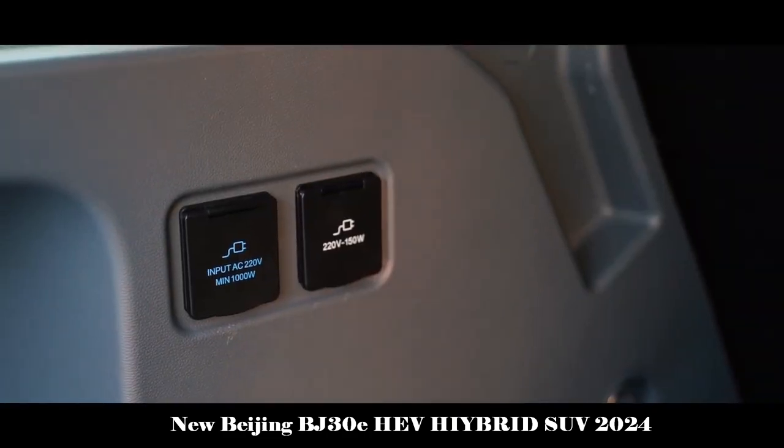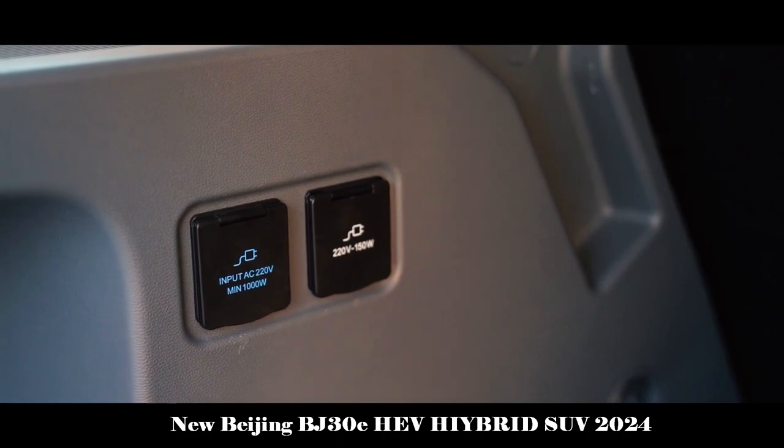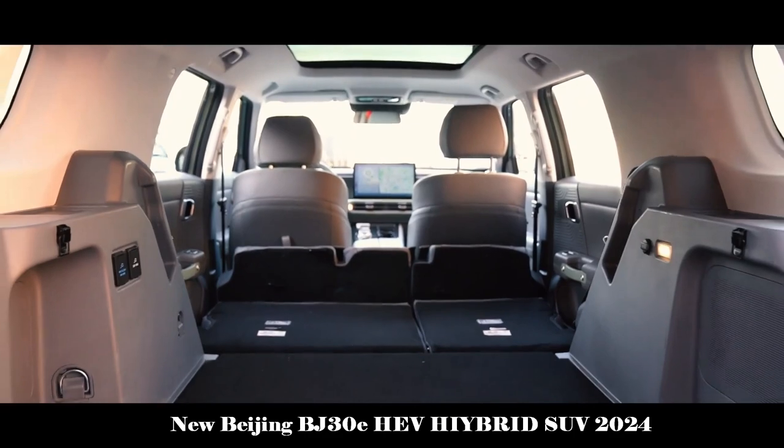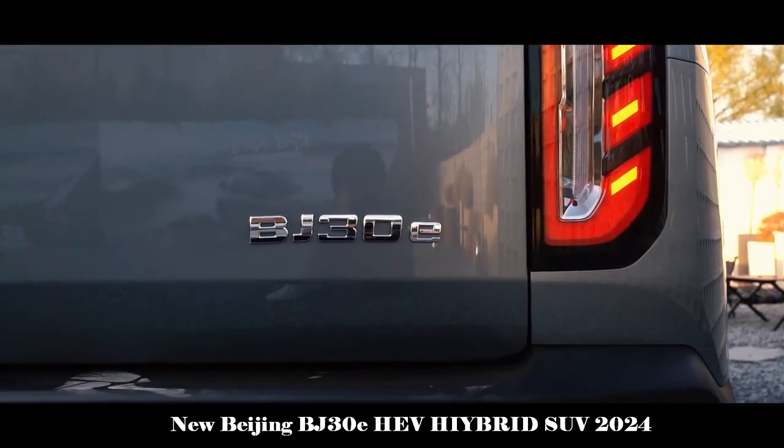The launch of the new BJ30, the first model in the Eulva Outdoor series, will undoubtedly further enrich BIC Motor's product range and increase the brand's competitiveness in the market.